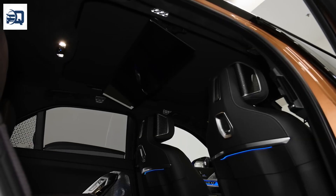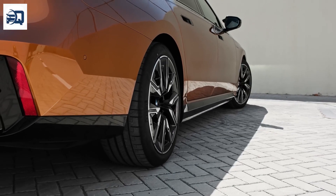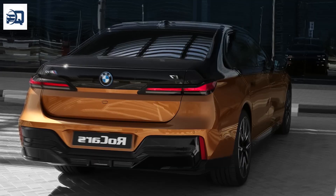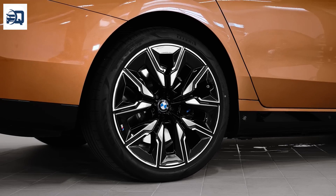Power and Performance: The i7 is equipped with powerful dual electric motors that provide a balanced and dynamic driving experience. This setup offers an impressive 536 horsepower, ensuring swift acceleration and ample power.